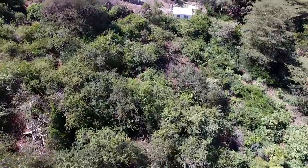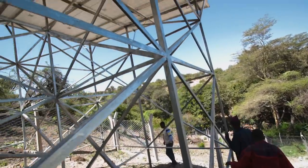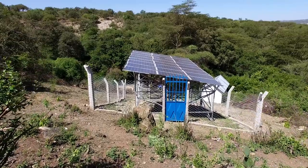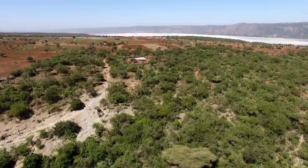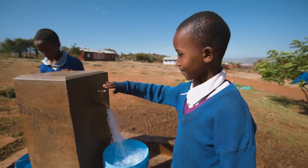So now, in parts of Tanzania, communities are installing solar panels to provide clean and sustainable energy to pump water. The initial cost of the solar system is higher, but once installed, they need very little maintenance and, of course, no fuel. So they end up being a much more cost-effective solution.